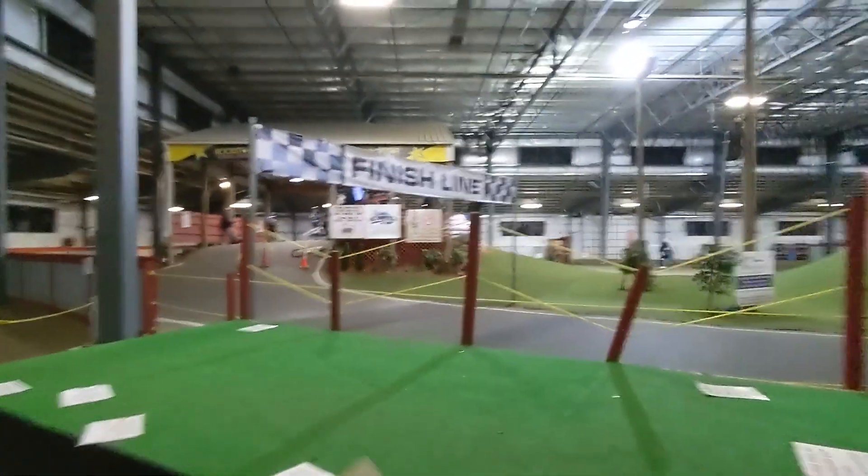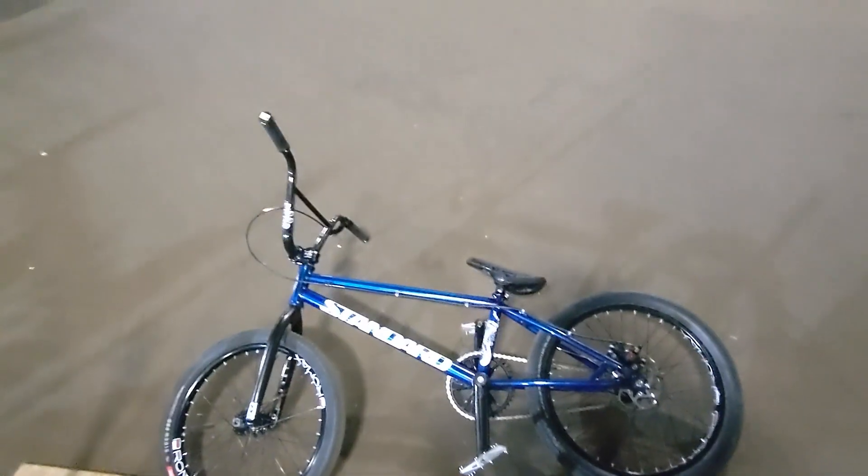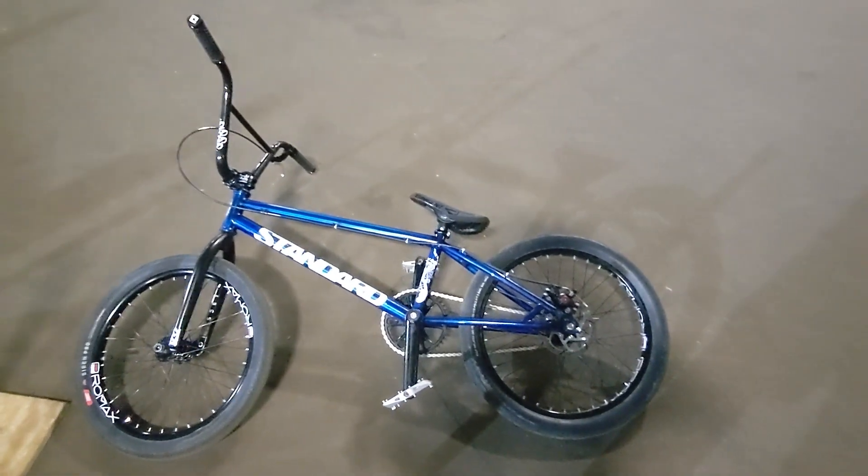That was my first practice on my 20-inch bike at the BMX track. It was pretty fun. And there's my bike — I really like it. It's the lightest bike I've ever had. Pretty sweet. Thanks for watching — please like and subscribe. Alright, bye!